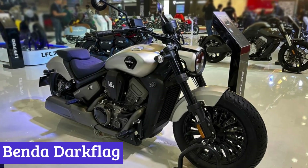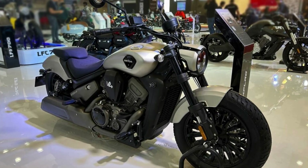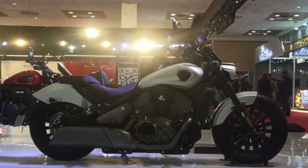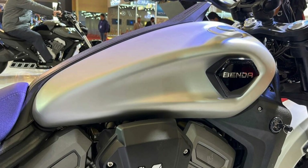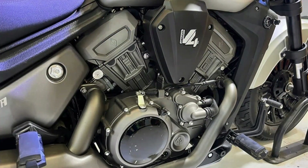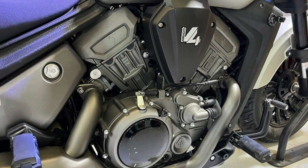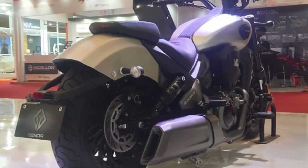Number 2: Benda Dark Flag. The Benda Dark Flag V4 Cruiser is a machine that has been long-awaited by enthusiasts worldwide, and with its grand unveiling in China in November 2022, it has certainly lived up to the hype. With its sleek design and imposing stance, the Dark Flag V4 is a sight to behold. The 500cc liquid-cooled V4 engine produces a staggering 53 bhp at 10,000 rpm and 42 Nm of peak torque at 7,500 rpm.